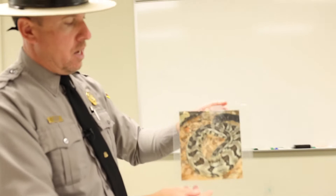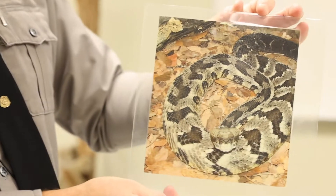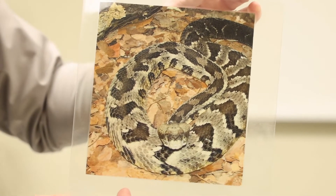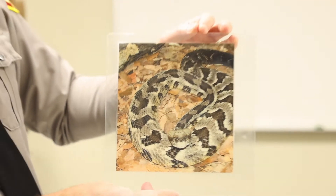Next, if you see one in this area it's going to be this guy here, and this is the timber rattlesnake, sometimes referred to as the canebrake rattlesnake.